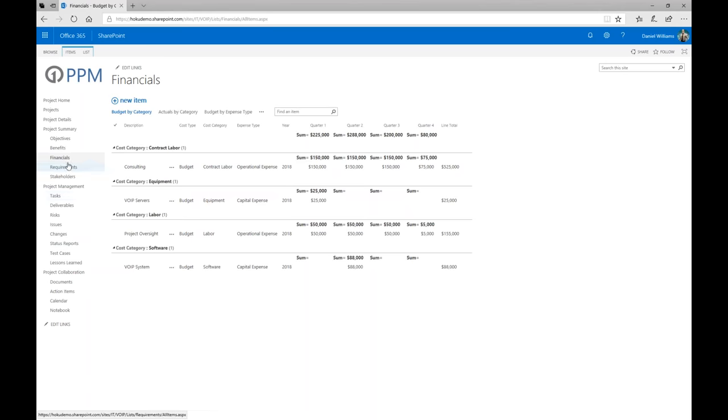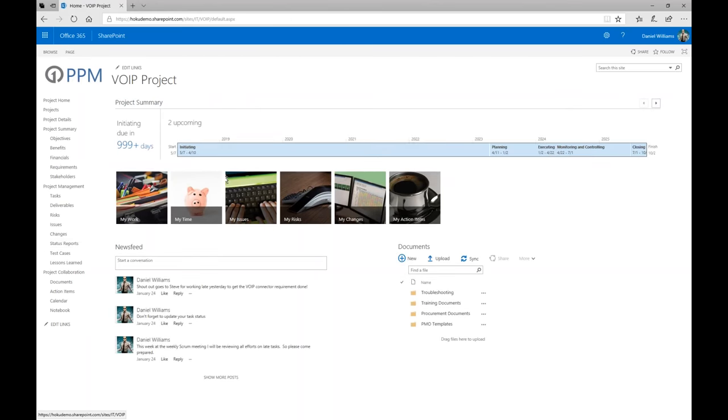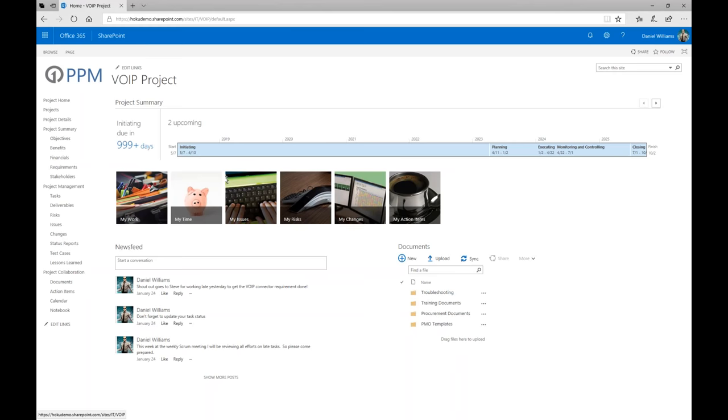There's also a status reporting app delivered through SharePoint for the VoIP phones project, part of One PPM. With the One PPM environment, we ship a template for these project sites so that as you fire up a brand new project and publish it to Project Online, you get this rich collaboration website for each and every project with customized applications around objectives, benefits, financial management, and more.